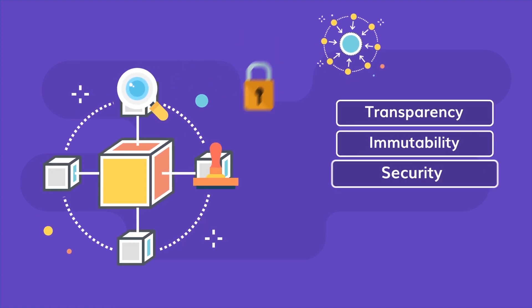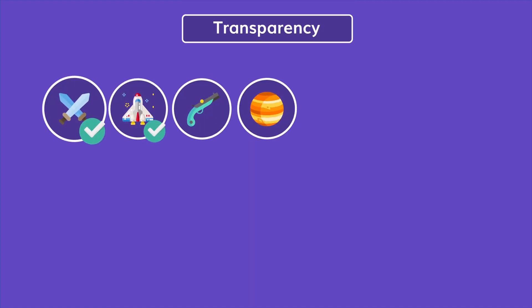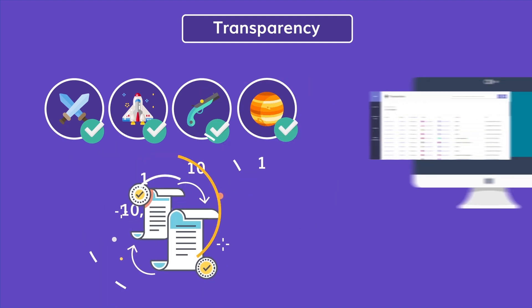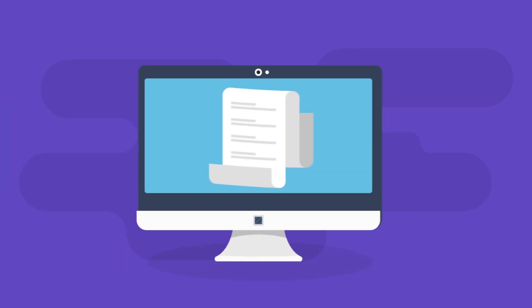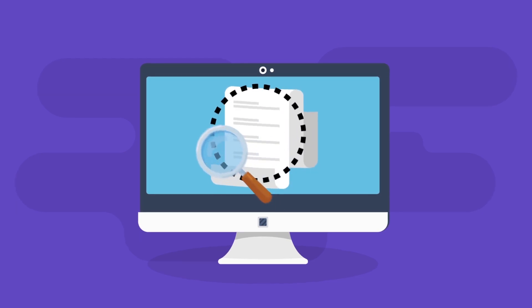The four key properties are: transparency, immutability, security, and decentralization. Transparency means that the scarcity of an item is proven — if you want to find out how many copies of your item exist on the blockchain, you can visit a blockchain explorer like Etherscan and see for yourself.